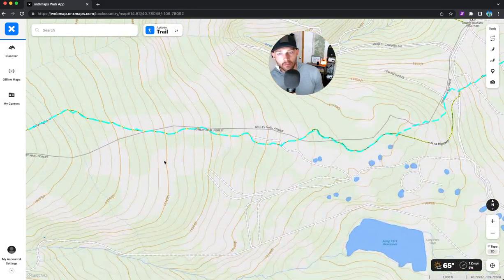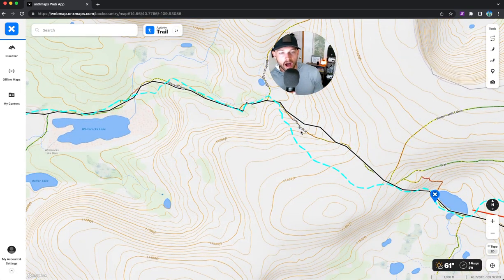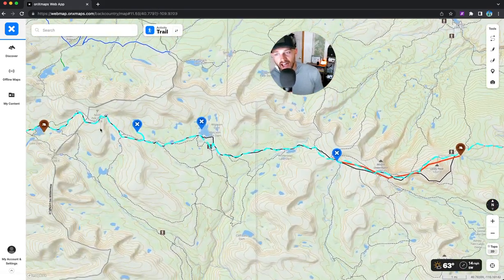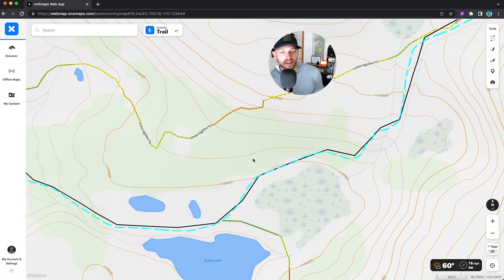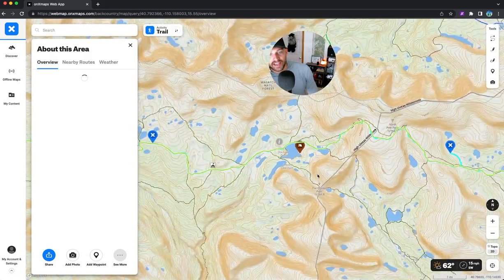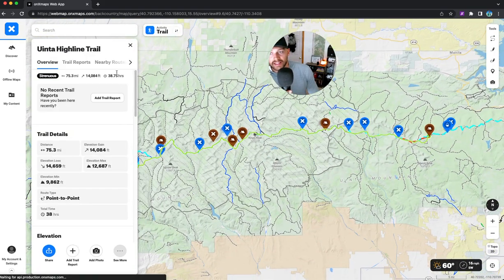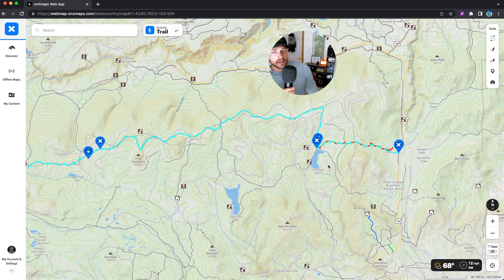I downloaded the GPX line from the AllTrails website and in some parts it's way off the actual trail, because this trail is one where people take different routes. So be aware of your maps. If you find yourself off route, look for cairns and look for depressions in the grasses so you can tell if you're on a trail or an elk trail. Signage is also going to be huge on this trail, so pay attention to that.